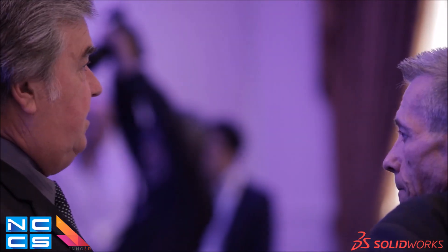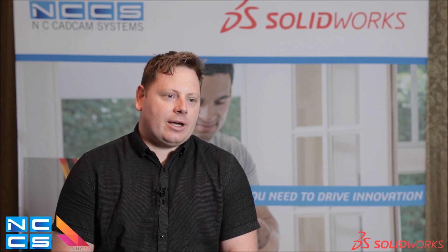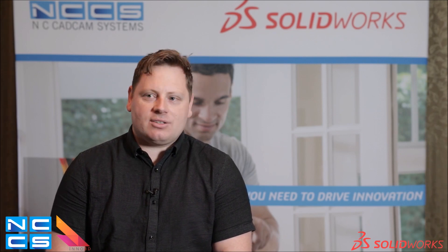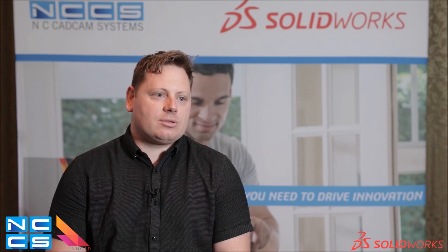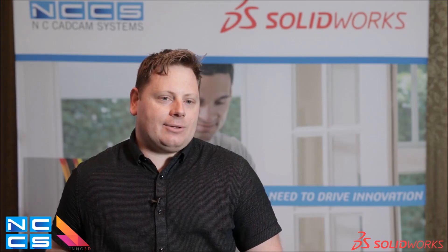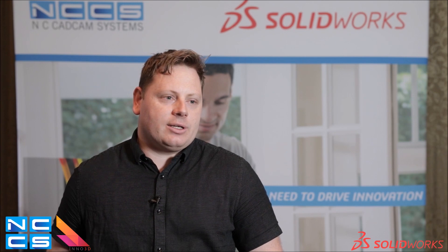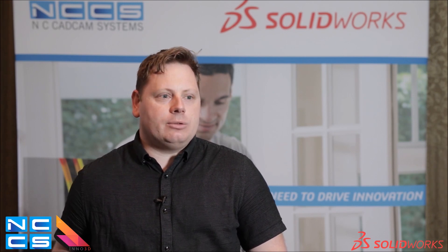I originally used SolidWorks about 10 years ago, then moved to a different field, and now I've come back. We've gone with NCCS because they were the best value for money for what we could use for SolidWorks. I recommend NCCS to any SolidWorks user as they're really friendly, and the help from Mav and Andy have been really good behind the scenes.